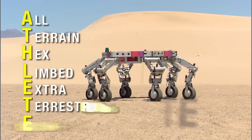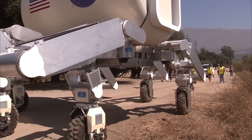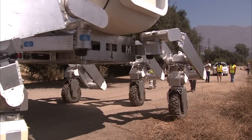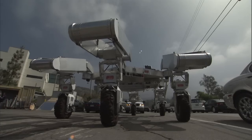JPL rovers come in all shapes and sizes. One of them, the All-terrain Hex-limbed Extraterrestrial Explorer, is enormous. ATHLETE, as it's called, is big because it's designed for human exploration — it's a people mover. But despite its size, it's quite nimble. Just for fun, we took ATHLETE's moves, sped them up to music, and put the video on YouTube. It got more than 175,000 hits, plus a spot on the TV show So You Think You Can Dance.